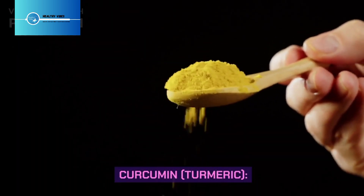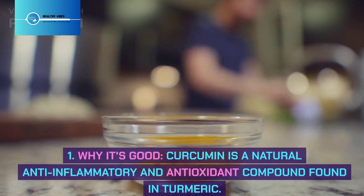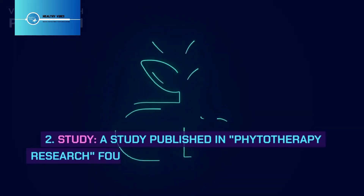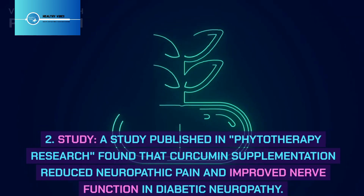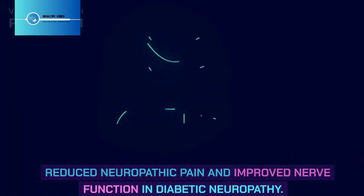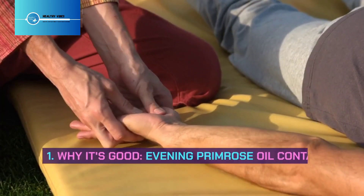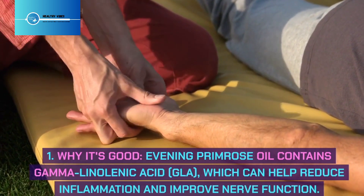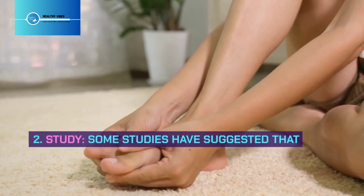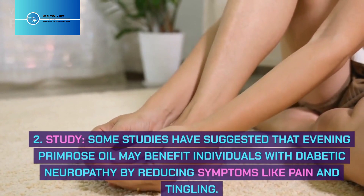Curcumin (from turmeric) is a natural anti-inflammatory and antioxidant compound that has shown promise in reducing neuropathic pain and inflammation. A study published in Phytotherapy Research found that curcumin supplementation reduced neuropathic pain and improved nerve function in diabetic neuropathy. Evening primrose oil contains gamma-linolenic acid (GLA), which can help reduce inflammation and improve nerve function; some studies suggest it may benefit individuals with diabetic neuropathy by reducing symptoms like pain and tingling.